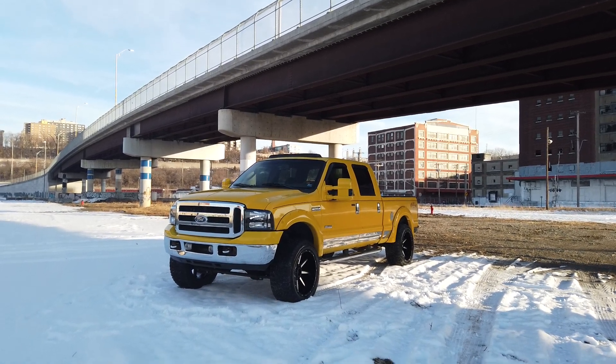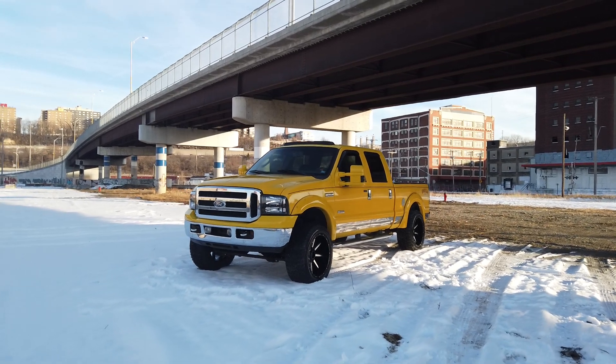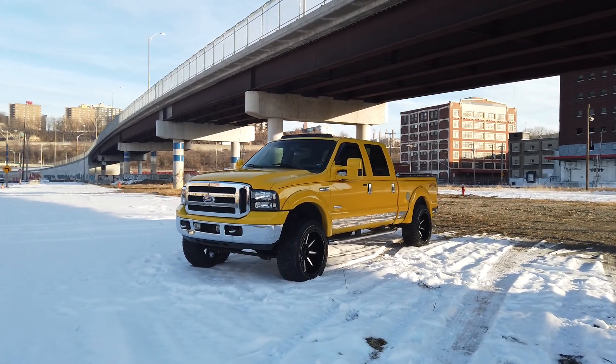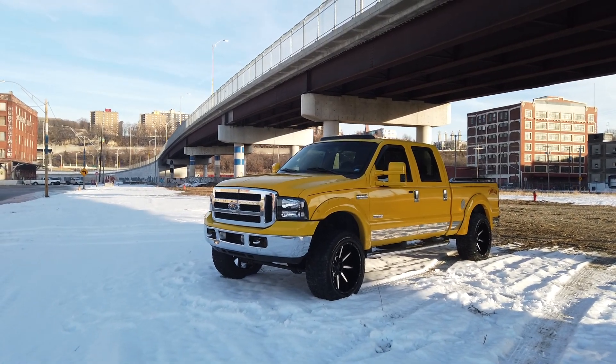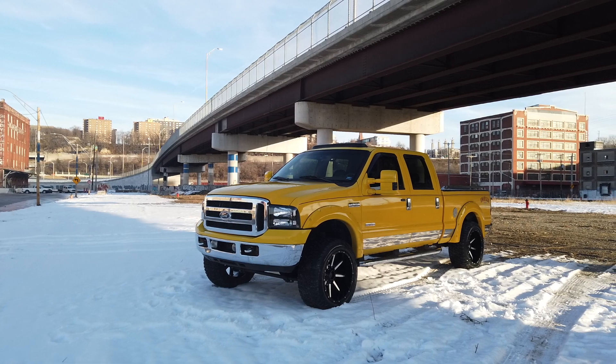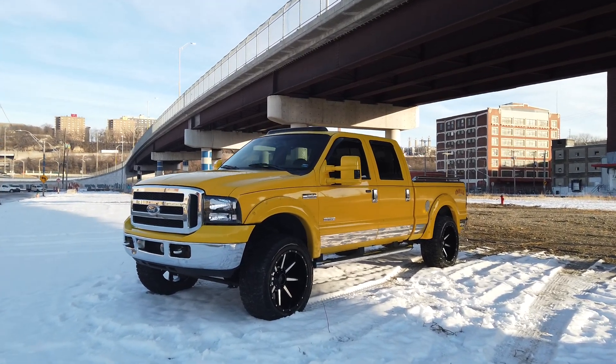We're going to be going through the condition, checking it out inside and out, showing you all the goodies going on. With these Amarillos we've sold a couple of them over the last year here, and we build them all the same — 22 by 12 Mayhem wheels, nice leveling kit, paint-to-match accessories. They really look sharp, they sell quick.